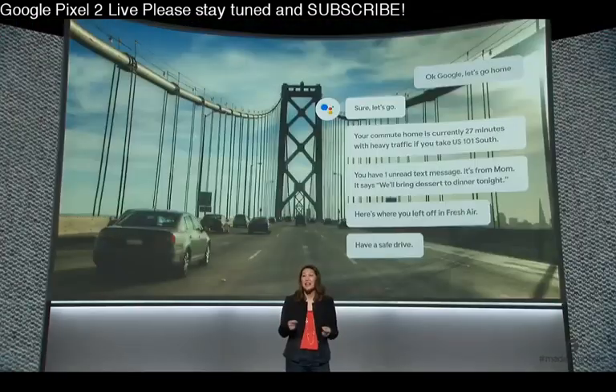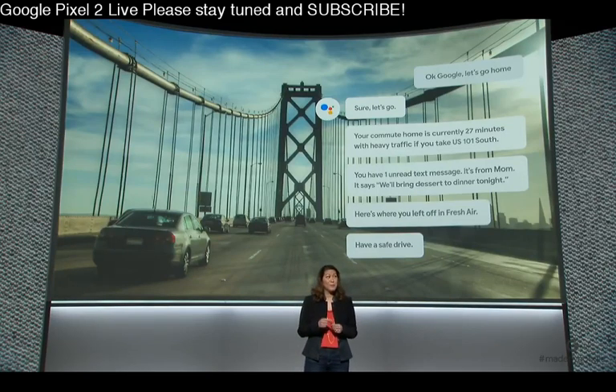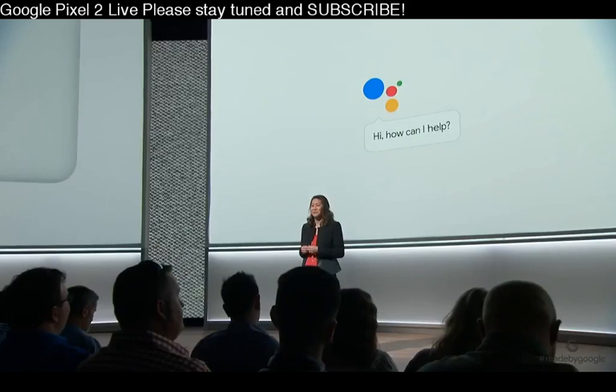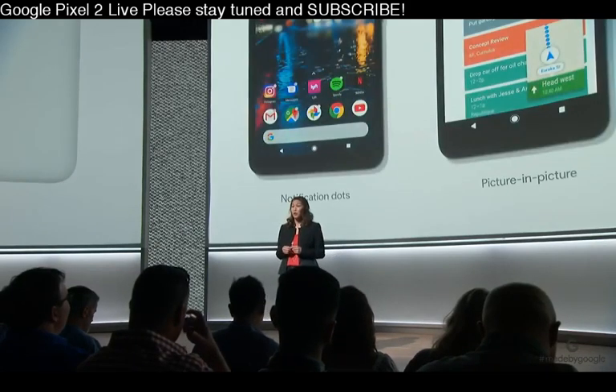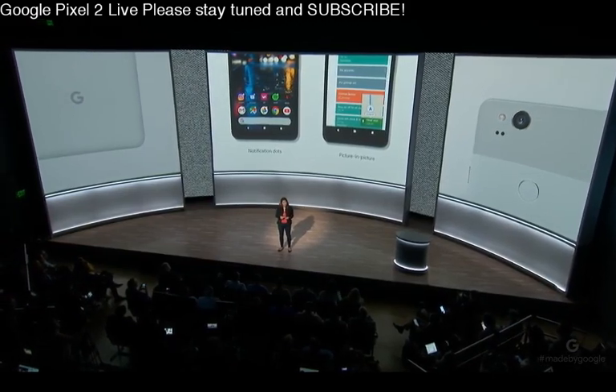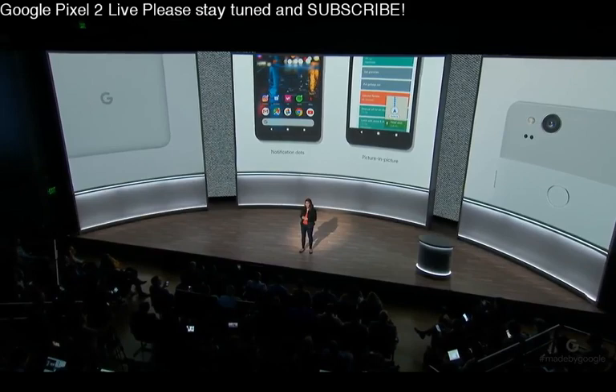The assistant even adjusts the volume so I can hear clearly on the road, and automatically sends a message to my husband letting him know I'm on my way. Like all the new routines the assistant will support, you can customize this one based on your preferences. So with a quick squeeze, useful routines on the go, and an assistant that keeps getting smarter, Pixel continues to be the most helpful phone around. Pixel 2 will launch with pure Android Oreo, with features like notification dots, picture in picture, and many more. As a Pixel user, you'll always be the first to get OS and security updates — your phone becomes faster, more capable, and more secure all the time.